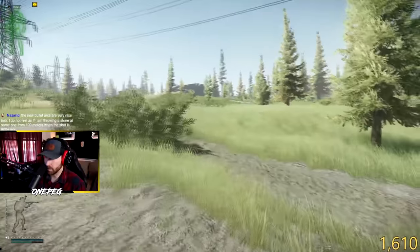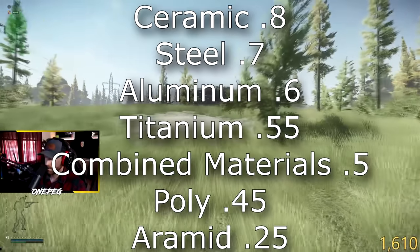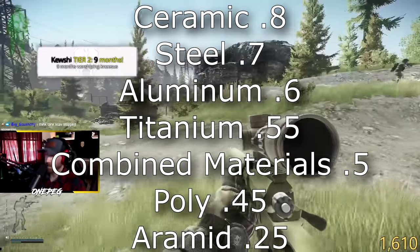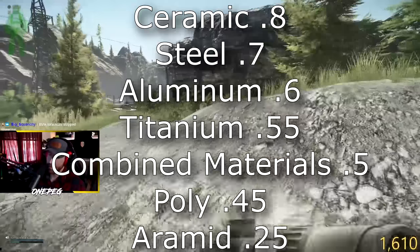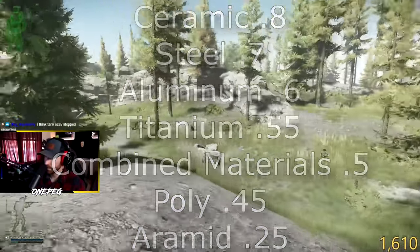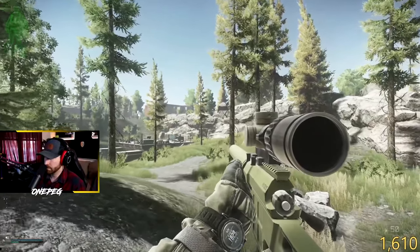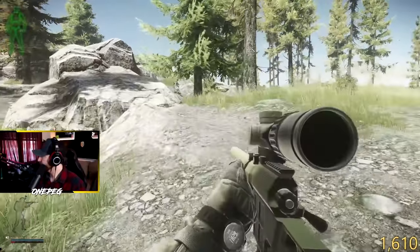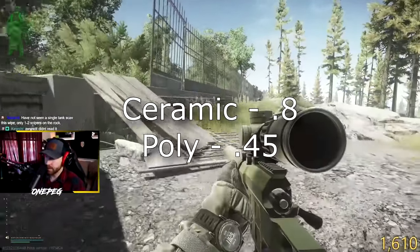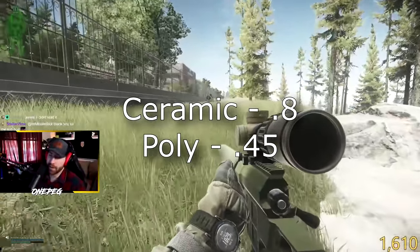If a round penetrates the armor, it does about 10–15% less durability damage to the armor because the round went through and hit you instead. The destructibility stat of the armor is hidden but can be found on the Tarkov wiki. From worst to best: ceramic is 0.8, steel 0.7, aluminum 0.6, titanium 0.55, combined materials 0.5, ultra-high molecular weight polyethylene (poly) is 0.45, and aramid is 0.25. The smaller the destructibility stat, the less damage gets applied to the armor. Two identical armors — one ceramic, one poly — the ceramic would take nearly two times more durability loss per bullet.